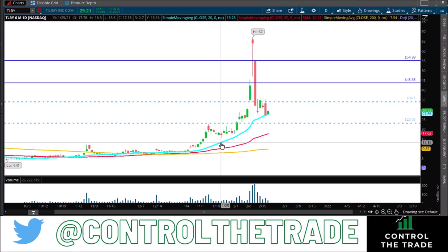Hey traders, Control the Trade here. Let's take a look at Tilray, ticker TLRY. I've been tweeting and making YouTube videos about this one a lot lately for obvious reasons. We'll do a quick breakdown on the important numbers and what we're going to be watching in the coming weeks. A lot of volatility here, obviously.